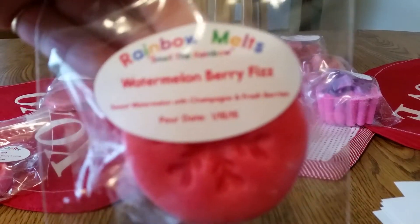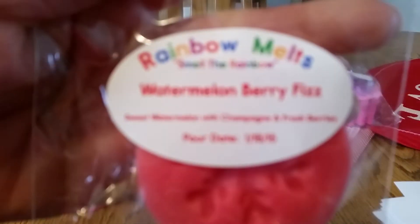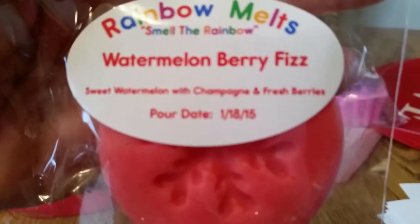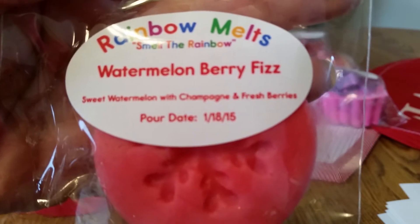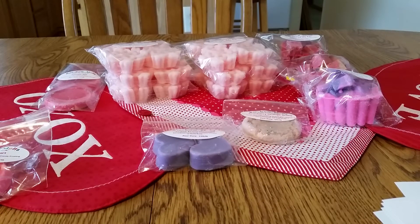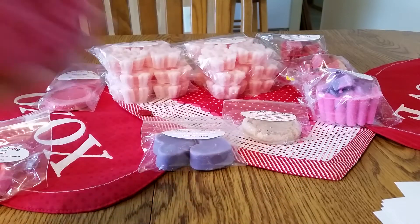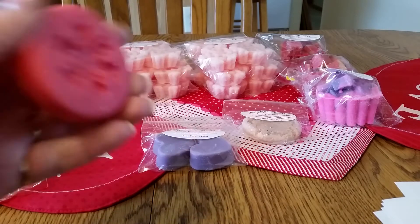I got Watermelon Berry Fizz. My camera is acting up — it's kind of dreary today. This is Sweet Watermelon with Champagne and Fresh Berries. I do like champagne scents, and I like watermelon and berries. Oh my goodness, that smells so good. And it's a snowflake shape with glitter — that is showing up nicely. They're nice size tarts.